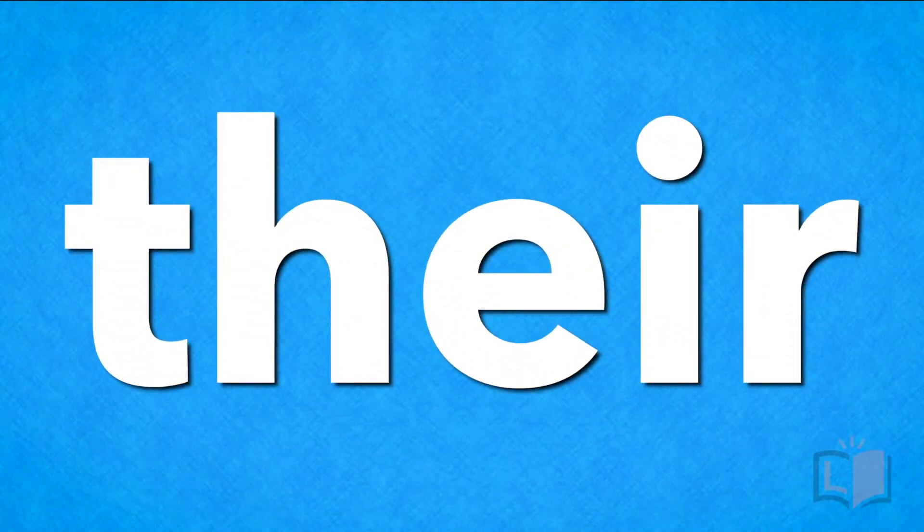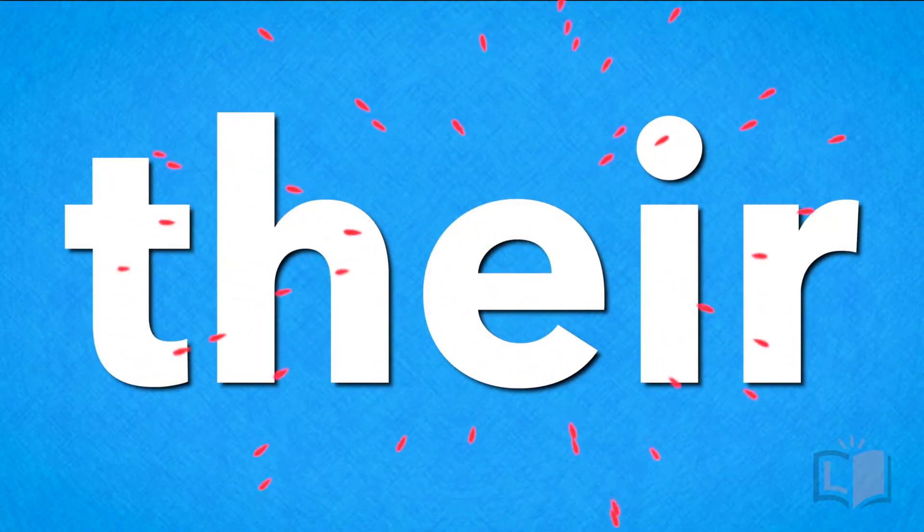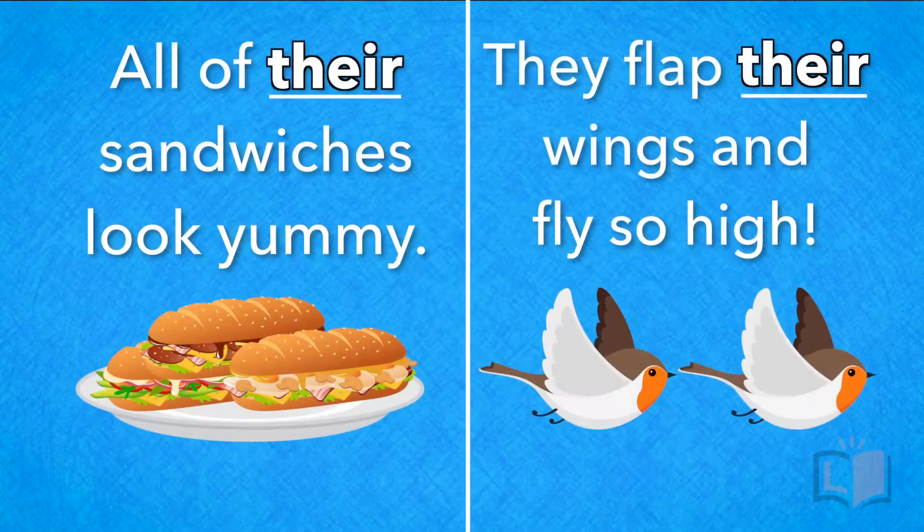I think you're ready to come up with your own sentence with the word 'their' in it. If you're not, that's okay — just say one of ours.